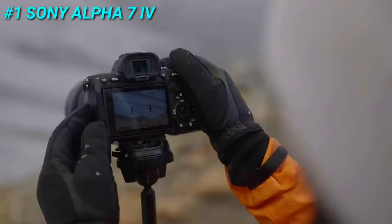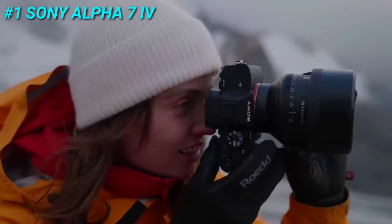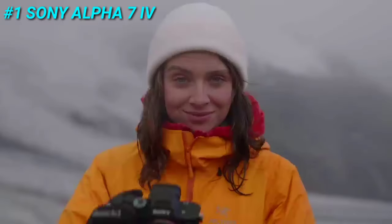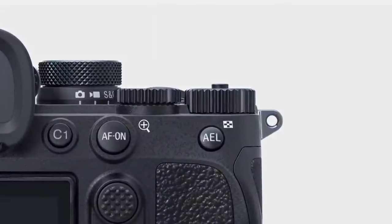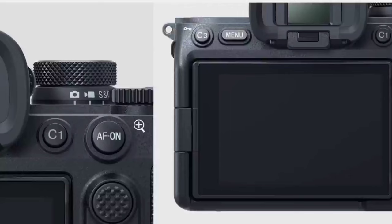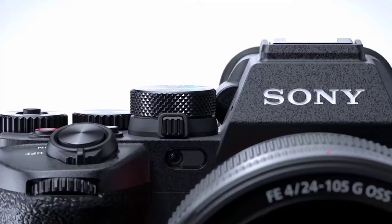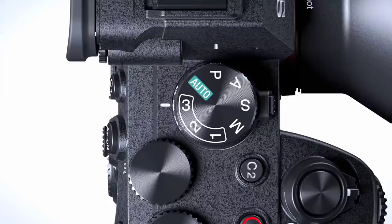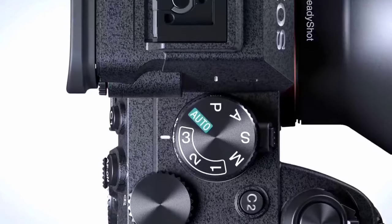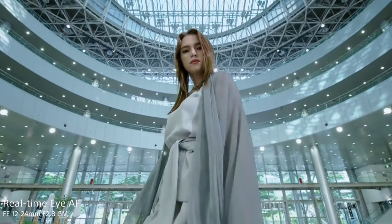Securing the top spot is the Sony Alpha 7 IV full-frame mirrorless interchangeable lens camera. The Sony Alpha 7 IV redefines what's possible in a hybrid camera. Whether you're an image maker, photographer, or filmmaker, this camera delivers unparalleled versatility and creative freedom. The Alpha 7 IV boasts a 33-megapixel Exmor R back-illuminated CMOS sensor, capturing true-to-life resolution. With advanced autofocus modes, including real-time AF, it ensures sharpness in every frame.